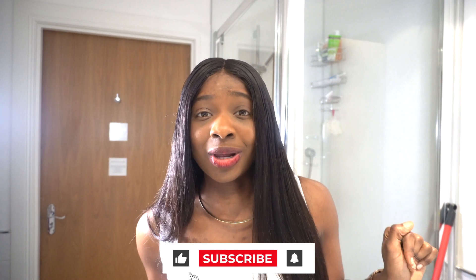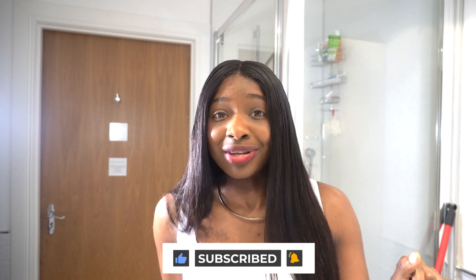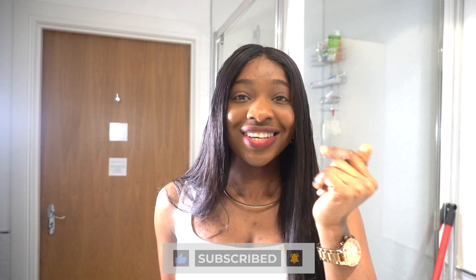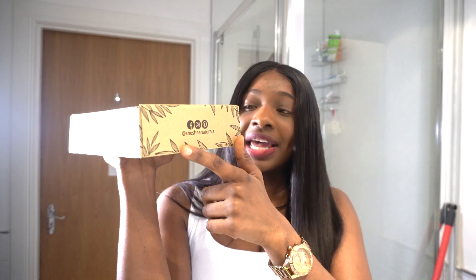Before I move into this review, please make sure you share, like, and subscribe. This video is going to be very quick — I don't want to waste too much time. But guys, just look at this packaging! Isn't this gorgeous? And here it says 'Get your glow on.'